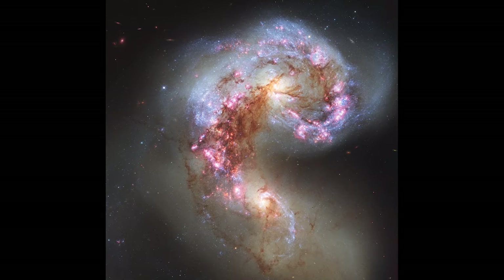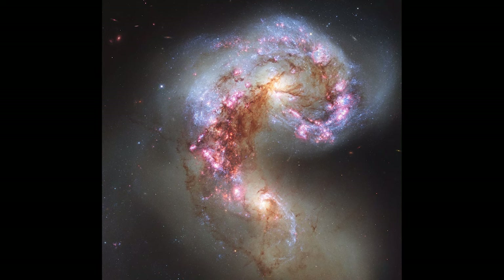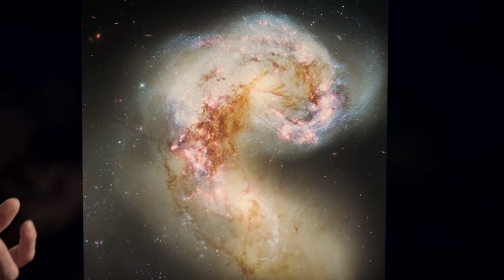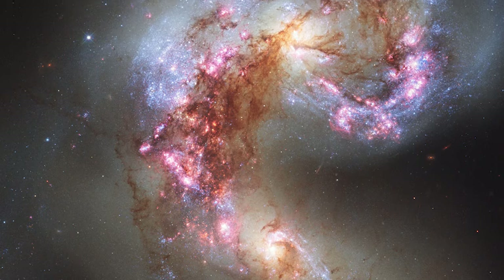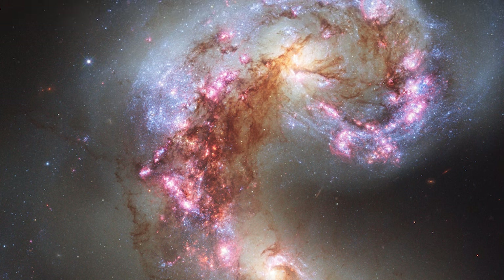This is an image of something called the Antennae Galaxies, discovered by William Herschel, about 45 million light-years away from our Milky Way. These are actually two galaxies that are in the process of merging. They will end up eventually as one bigger galaxy. We have the privilege of catching it with this brilliant Hubble Space Telescope image during the process of merging.